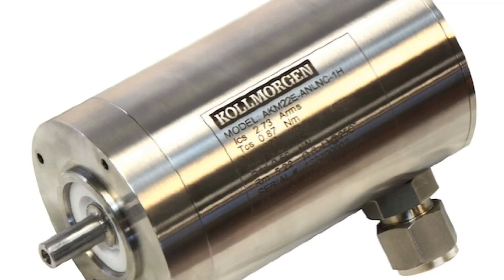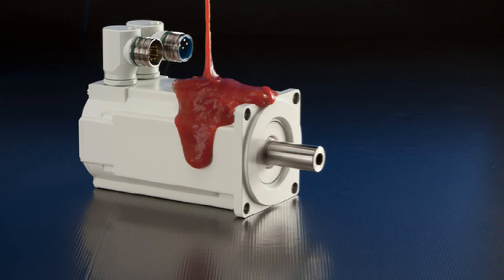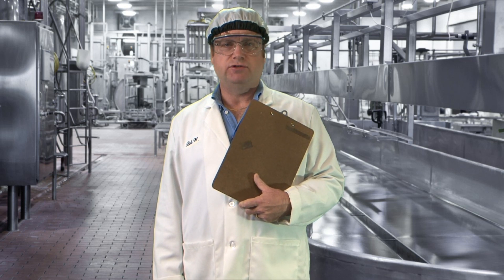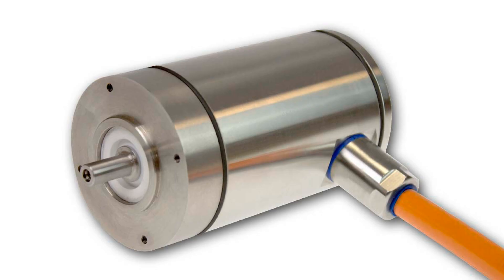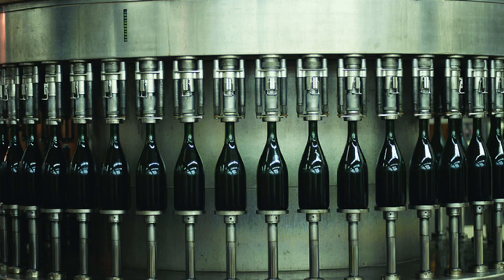These include rounded bodies — no nooks or crannies here — the right material to withstand harsh cleansing agents, and the sealing techniques to keep your motion control running not just for one shift, but thousands of shifts. We've deployed our knowledge in sealing techniques to provide a full range of stainless steel, IP69K washdown and food grade motors to meet your application requirements.